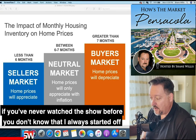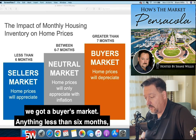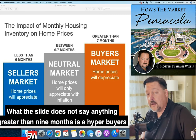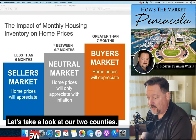If you've never watched the show before, you don't know that I always start off with this slide right here. It says if you have between six and seven months worth of inventory, we've got a neutral market. Anything greater than seven months, we've got a buyer's market. Anything less than six months, we've got a seller's market. What the slide does not say: anything greater than nine months is a hyper buyer's market, and anything less than three months is a hyper seller's market.